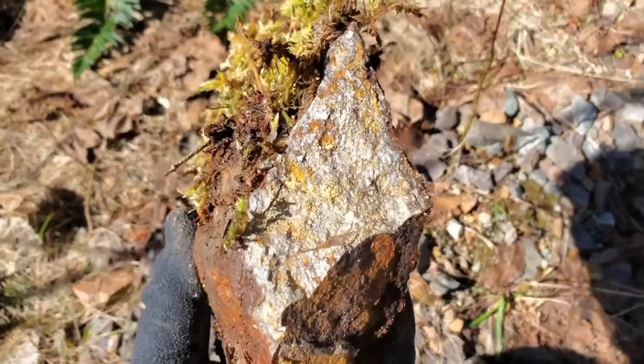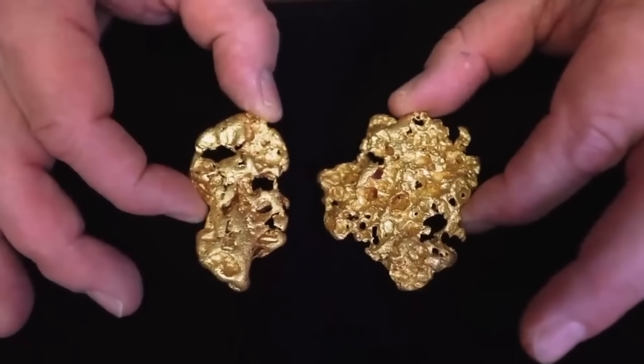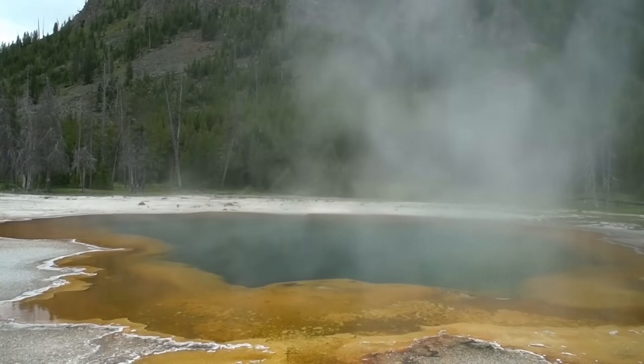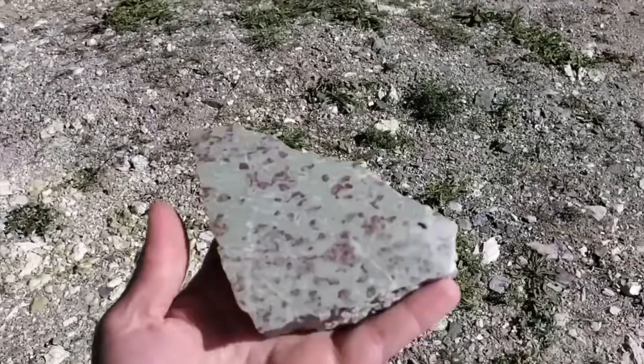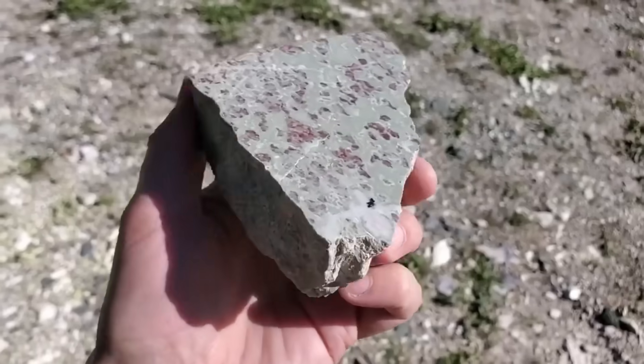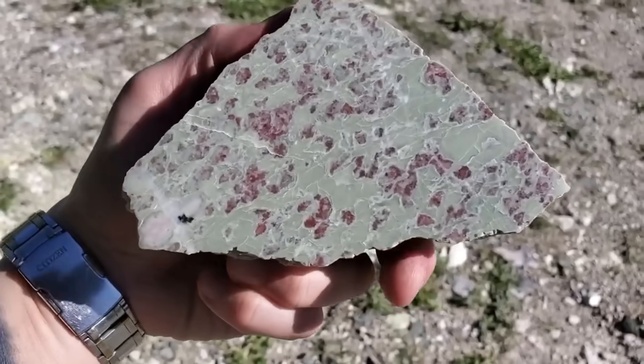The truth is, gold does not scatter randomly. It concentrates in places where heat, pressure, and water work together over millions of years. Rocks are the fingerprints of those forces. And when you learn to read them, you hold the key to one of Earth's oldest and most valuable secrets.